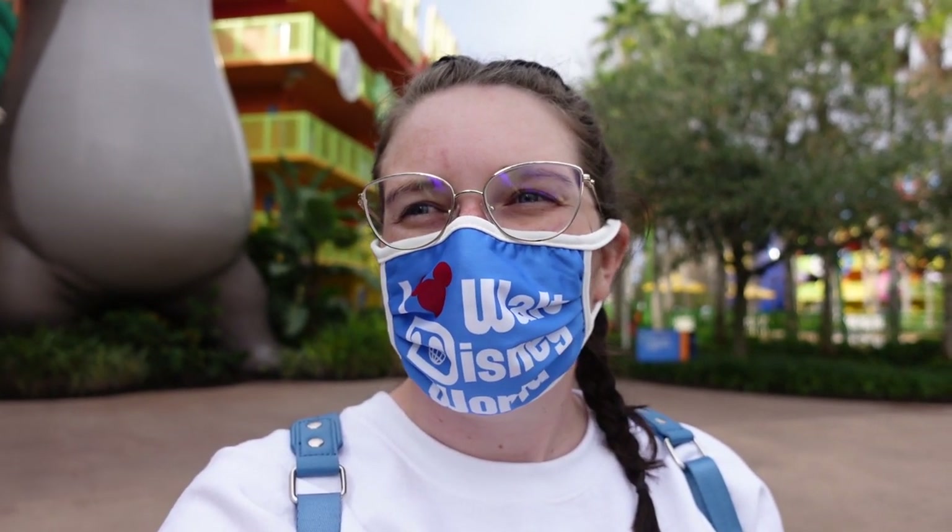Our room is ready already, which is great. It's only 9am, but our room is ready. So I'm going to show you guys a room tour and then we're going to do a resort property tour.